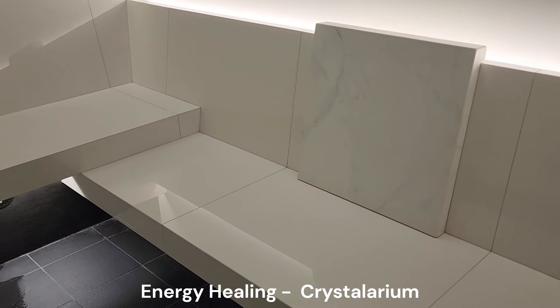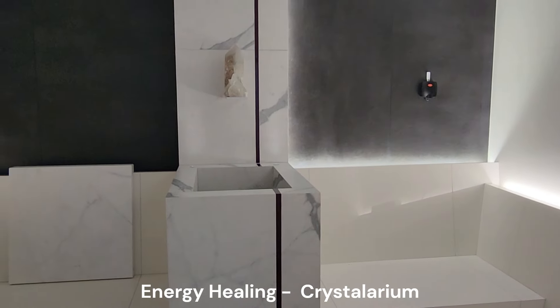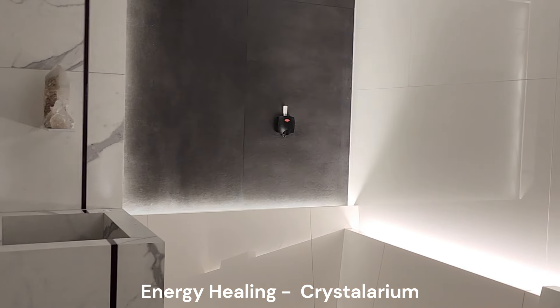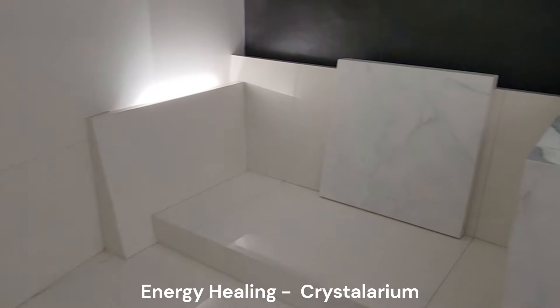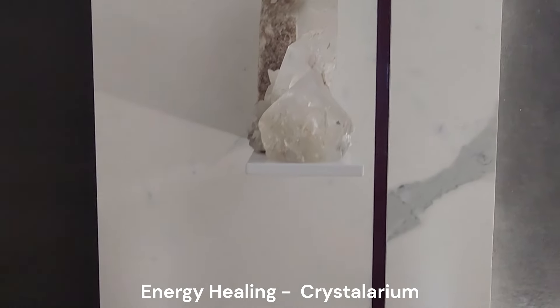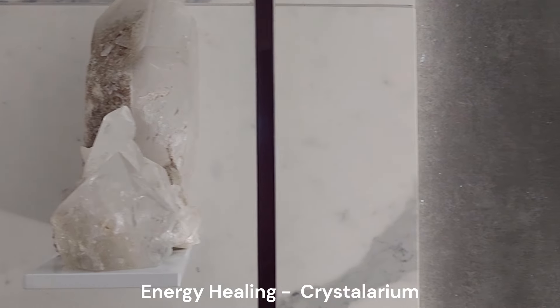The Crystallarium is a relaxing room which features a large white crystal, which looks like white quartz. White quartz is said to help reduce stress and give more energy. This room has an aromatherapy smell to it, which may be relaxing as you sit and absorb the healing energy from the crystal.